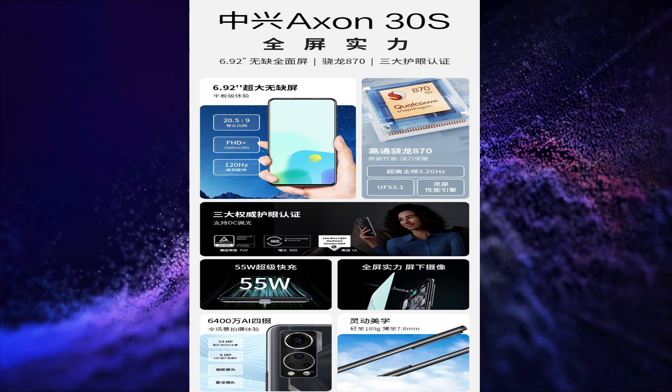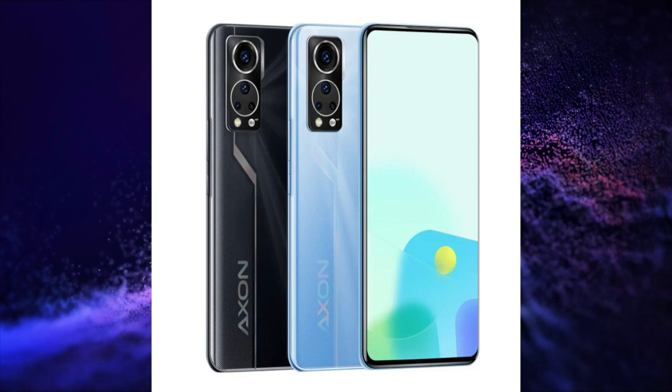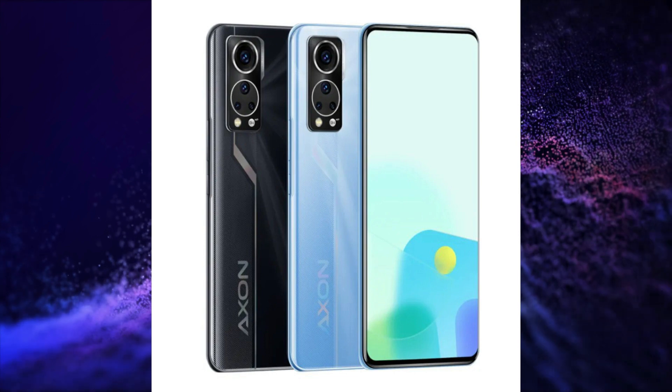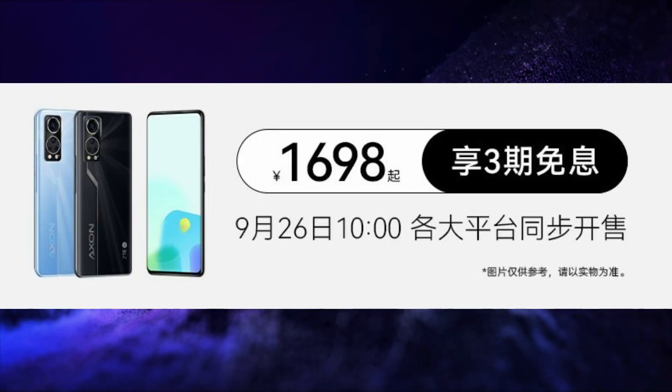It runs on MyOS 12 operating system based on Android 12 and has a USB Type-C port for charging and data transfer. This smartphone is launched in 2 variants. The price of the 8GB 128GB variant is CNY 1,698, that is around Rs. 19,000, and the price of the 12GB 256GB variant is CNY 2,198, that is around Rs. 25,000.